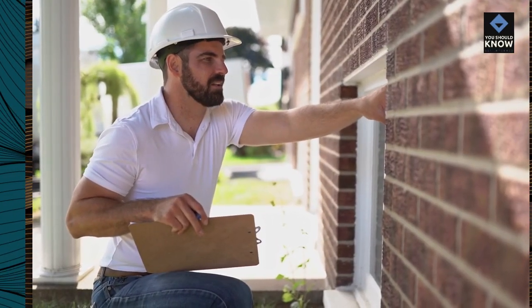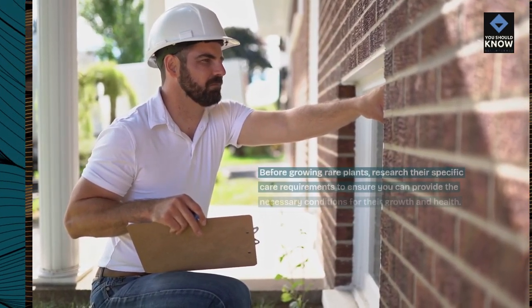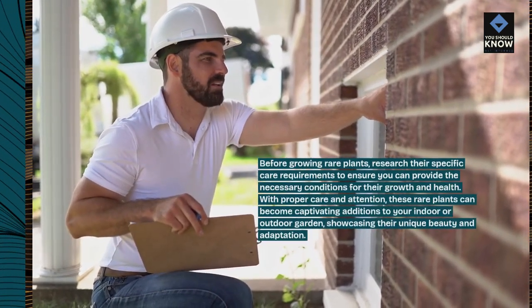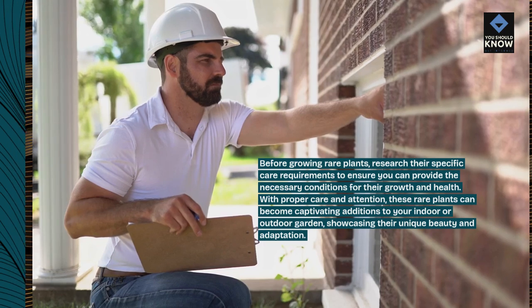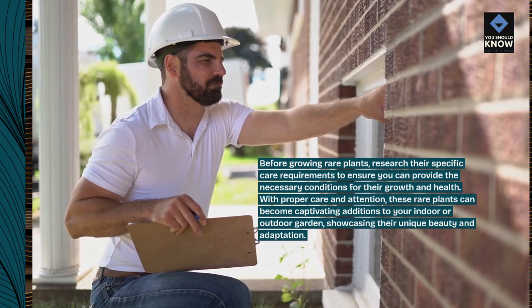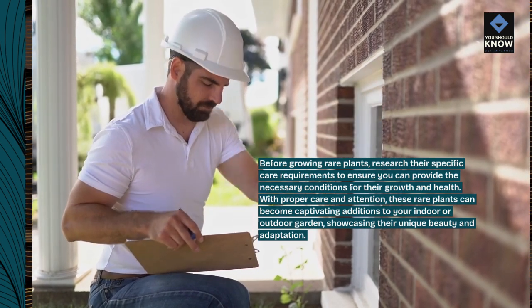Before growing rare plants, research their specific care requirements to ensure you can provide the necessary conditions for their growth and health. With proper care and attention, these rare plants can become captivating additions to your indoor or outdoor garden, showcasing their unique beauty and adaptation.